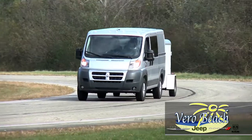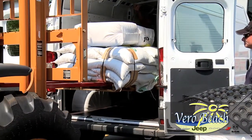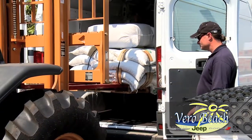And through the tight downtown areas of Vero Beach, Fort Pierce, and Melbourne. You won't need to worry about cargo height with the Promaster because it offers 65.4 inches.